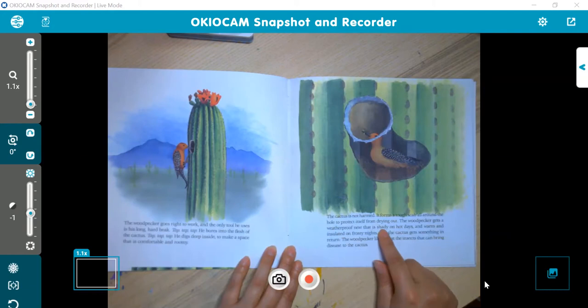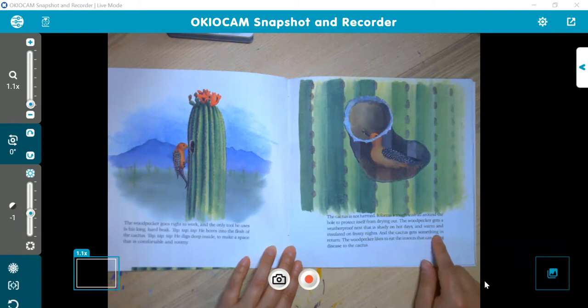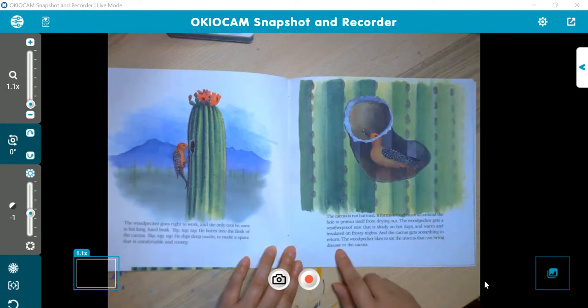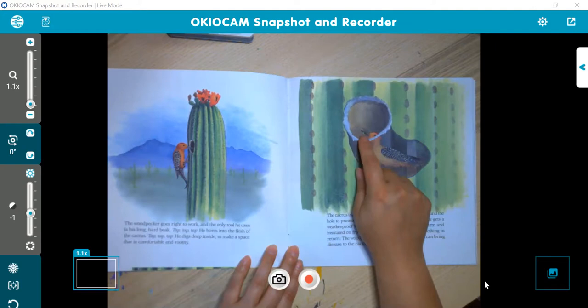The woodpecker gets a weatherproof nest that is shady on hot days and warm and insulated on frosty nights. And the cactus gets something in return — the woodpecker likes to eat the insects that can bring disease to the cactus. So they have a relationship: the cactus keeps the bird safe from the weather, and the bird eats all the bugs that could harm the cactus.